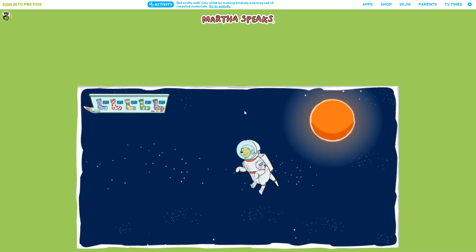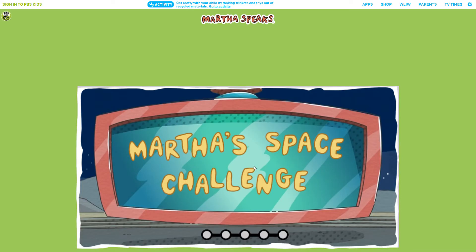Great job! Are you ready for Martha's Space Challenge? Three, two, one, liftoff!